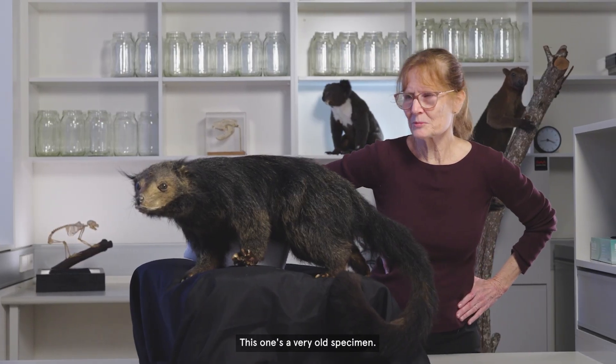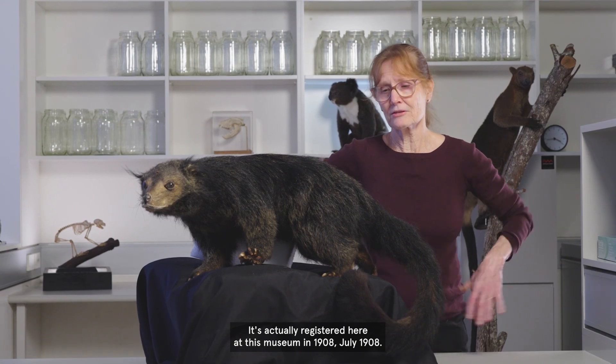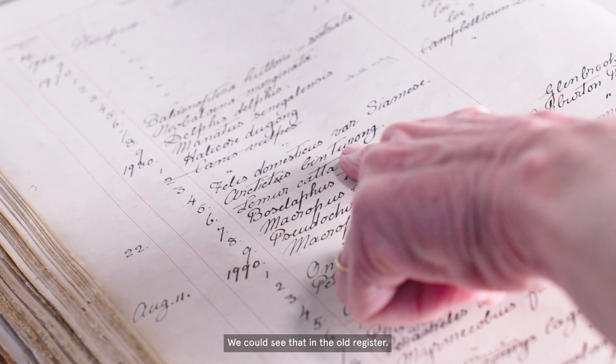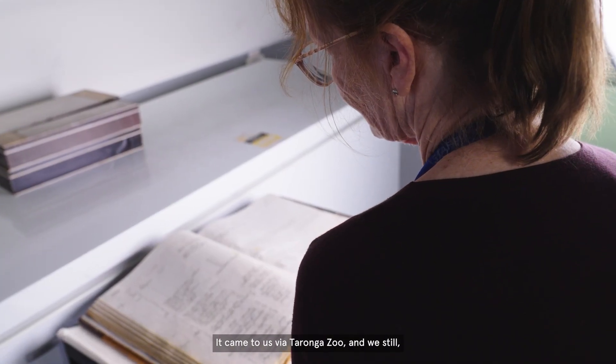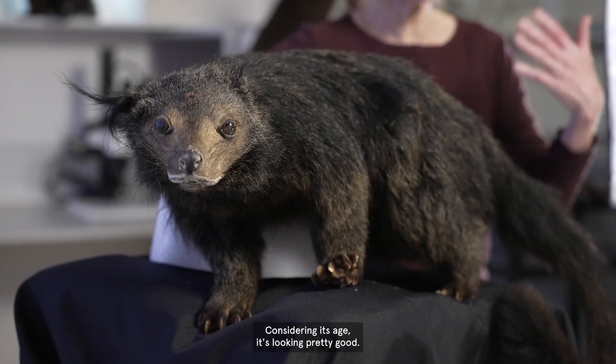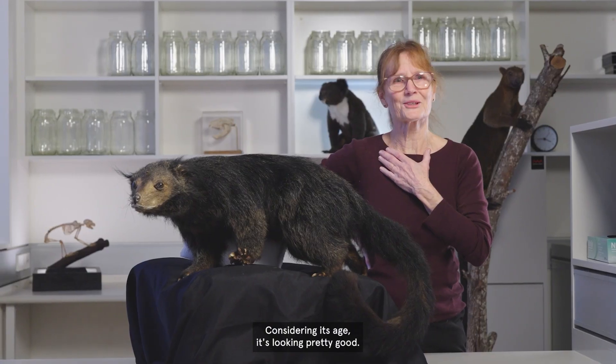This one's a very old specimen. It's actually registered here at this museum in July 1908. We can see that in the old register. It came to us via Taronga Zoo, and we still, even to this day, get specimens via the zoo. Considering its age, it's looking pretty good.